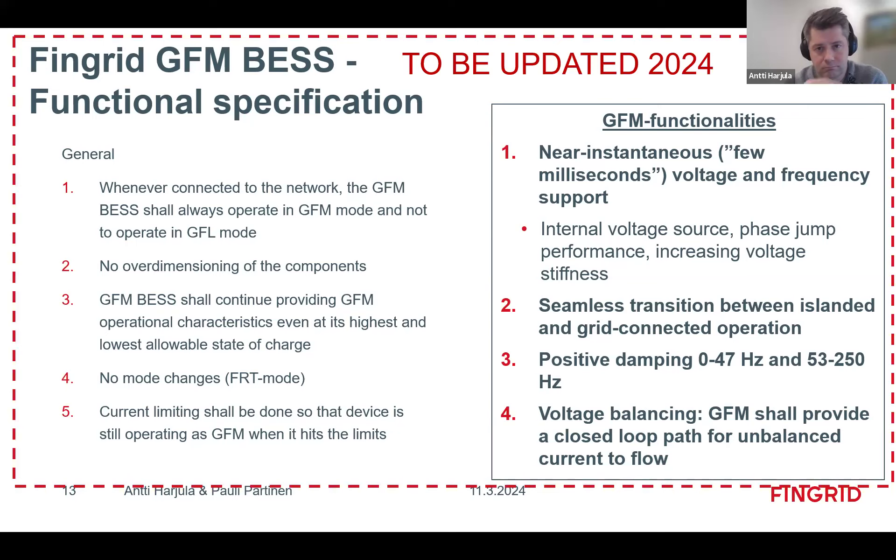These are the original requirements, but now that we have seen some customer projects launching, we will make minor modifications based on what we have learned during these projects. This will be updated this year.